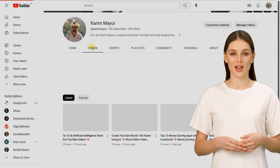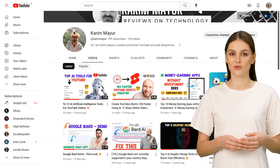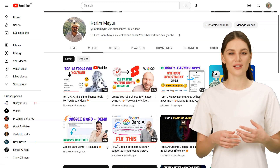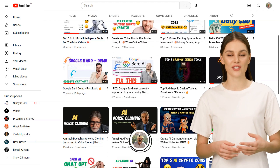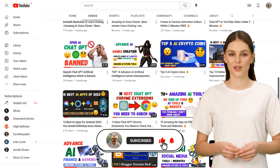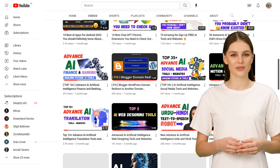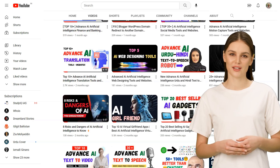Our channel covers a variety of AI technology, from educational content to entertainment and everything in between. Whether you're looking to learn something new, stay up to date on current events, or just relax and have a good time, there's something here for you. So, without further ado, let's get started.